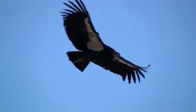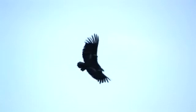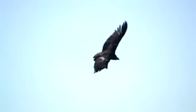Condors are scavengers and spend much of their time surveying the land and sea for possible food. In late afternoon when the thermals begin to weaken, the condors come into roost in tall snags and cliff faces. Roosts serve as a lookout and may also serve a social function, as it is common for two or more condors to roost together.